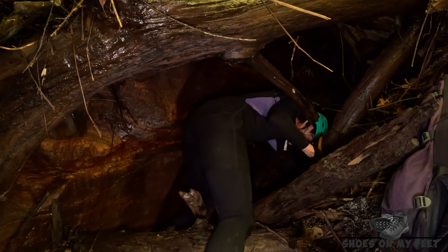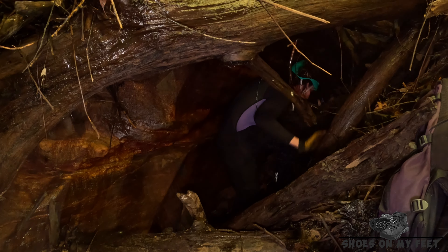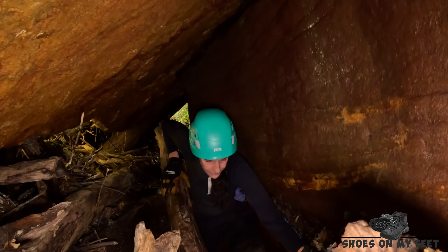The creek is quite overgrown and is very slow going in a lot of places — it does make you look forward to the open sections. In this very narrow canyon section it is really choked up and we're going to have to stop and clear the way.